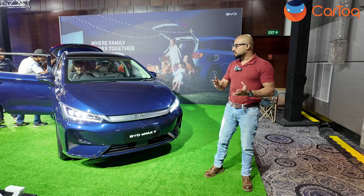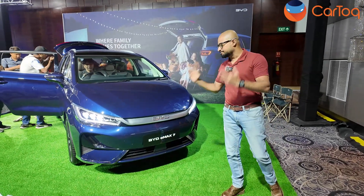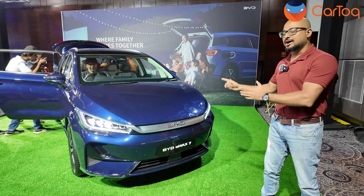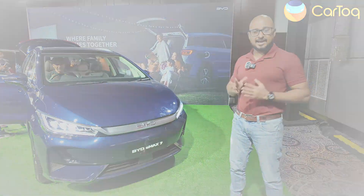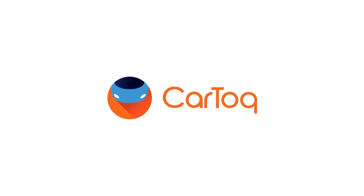What do you think about the BYD E-MAX 7? Do let us know in the comments below. And as always, subscribe to Car Talk if you like this kind of content. Thank you very much for watching — I'll see you next time.